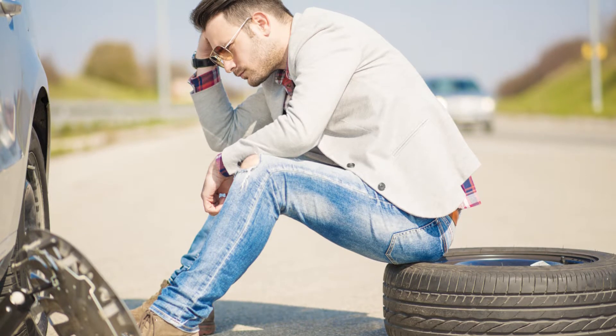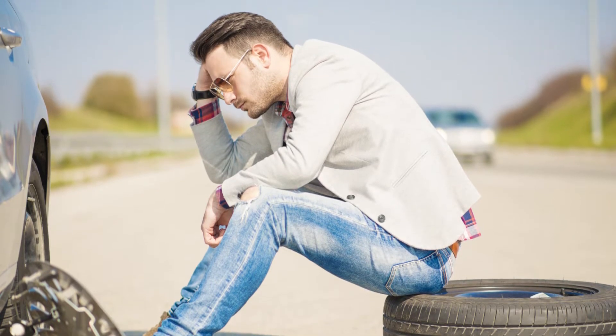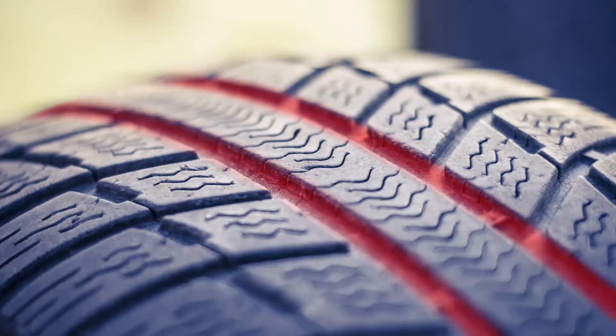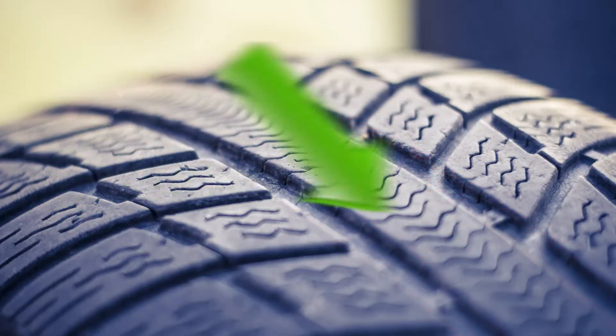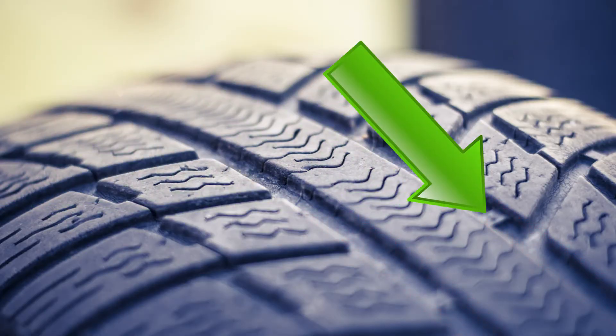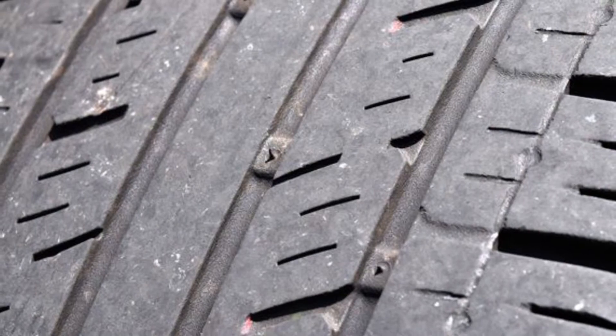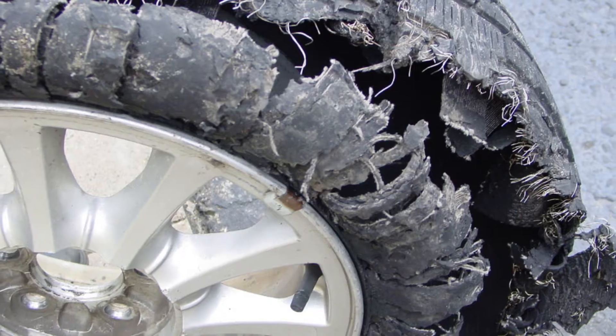This might be hard though, especially if you're not very car savvy. Luckily, tire manufacturers have included a tool to help you. If you look between the tread sections on your tire, you'll see little rubber bridges. These are called tire wear bars, and they're there to help you figure out how much tread you have left. If the bar is flush with the rest of your tread, it's time to get new tires.